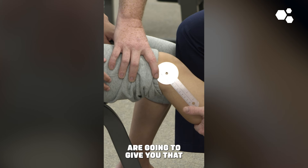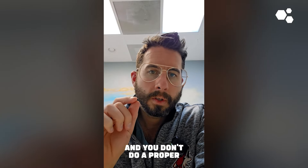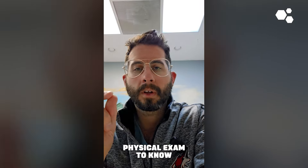Here's where it gets difficult: in the interventional regenerative medicine space — the interventional orthobiologic space — where people are putting needles into patients and using things like dextrose prolotherapy, PRP, or stem cell therapy, there is often not a big reliance on the physical exam. And I think that is a huge, huge problem.